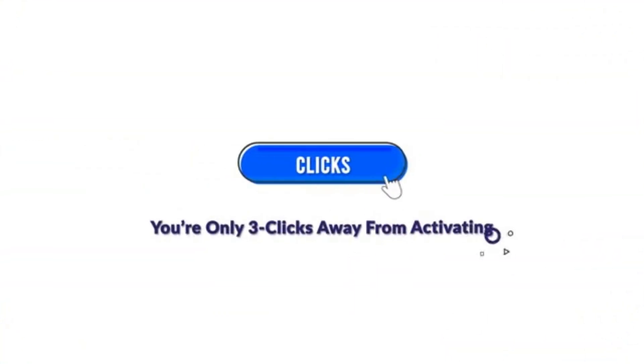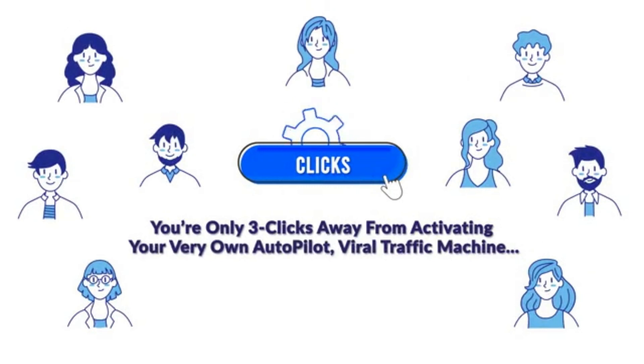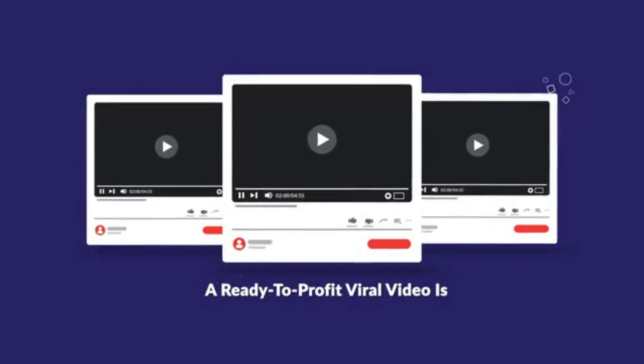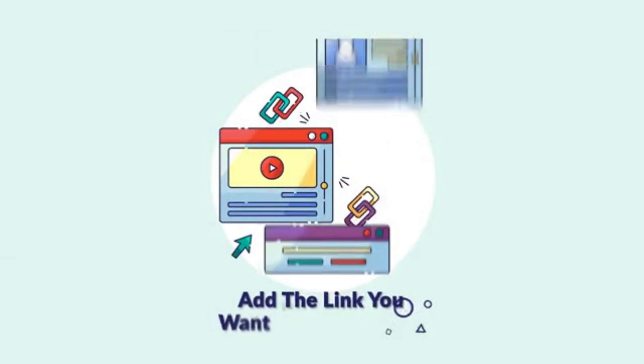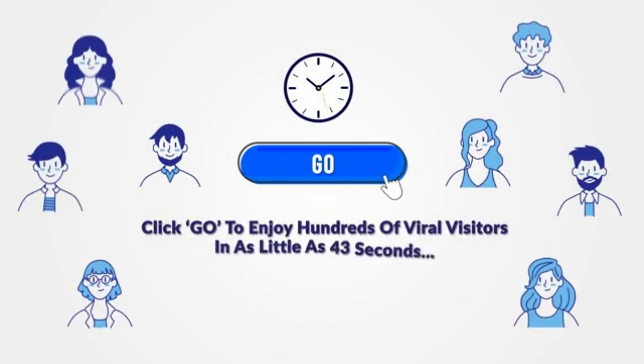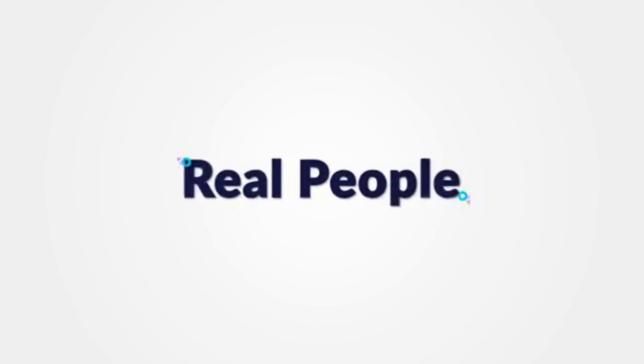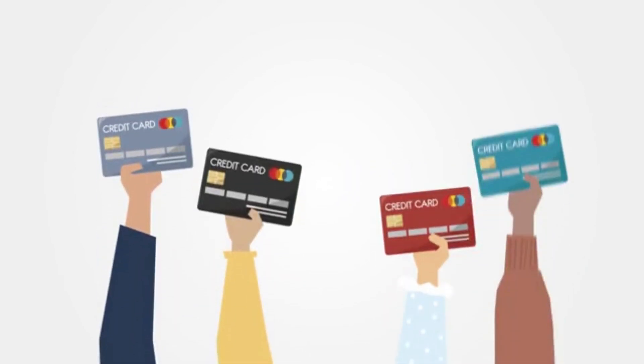You're only 3 clicks away from activating your very own autopilot viral traffic machine. Click number 1: enter in any keyword and a ready-to-profit viral video is automatically created for you. Click number 2: add the link you want traffic sent to. Click number 3: click go to enjoy hundreds of viral visitors in as little as 43 seconds. Yes, that's real traffic, real clicks, real people that whip out their credit cards and buy.